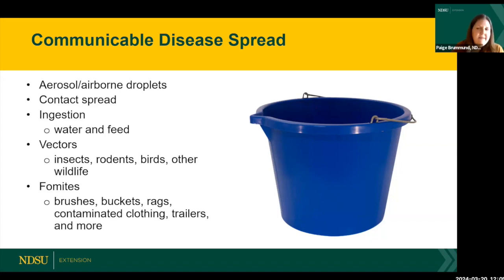Contact spread is another route — nose-to-nose contact or body-to-body contact. Another way is through ingestion, being exposed to pathogens through a shared water source or feed source. Vectors also spread disease occasionally depending on the specific disease — things like flies, mosquitoes, ticks, rodents like skunks, mice, and rats, birds, and other wildlife can all transmit different pathogens.